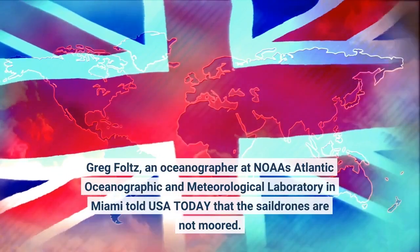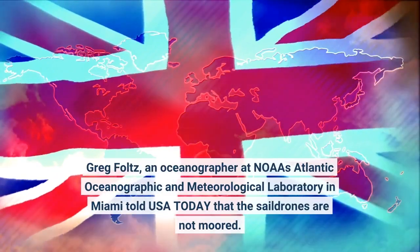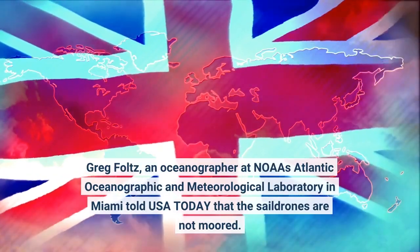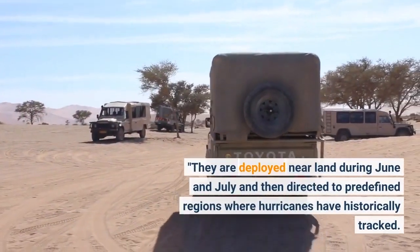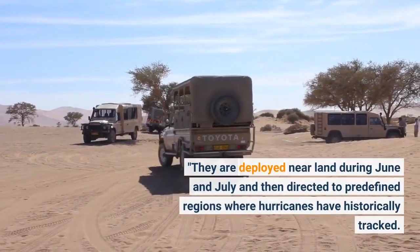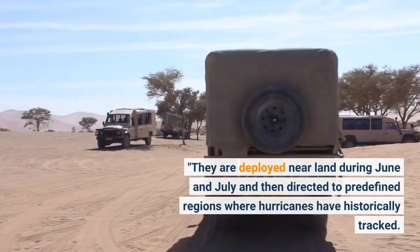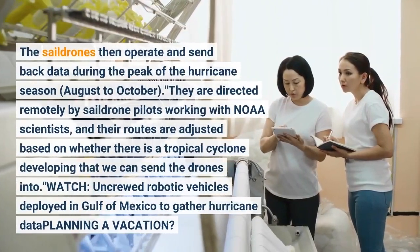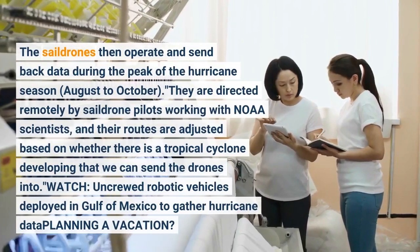Greg Foltz, an oceanographer at NOAA's Atlantic Oceanographic and Meteorological Laboratory in Miami, told USA Today that the sail drones are not moored. They are deployed near land during June and July and then directed to predefined regions where hurricanes have historically tracked. The sail drones then operate and send back data during the peak of the hurricane season, August to October.